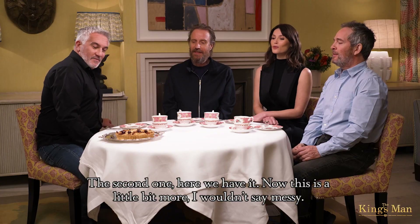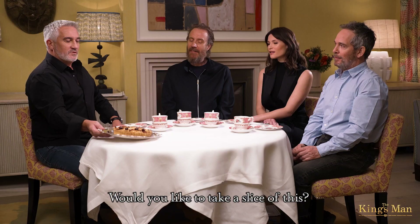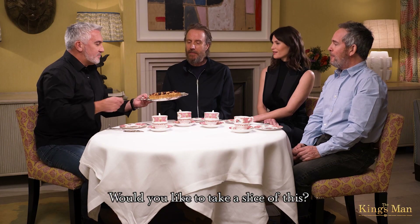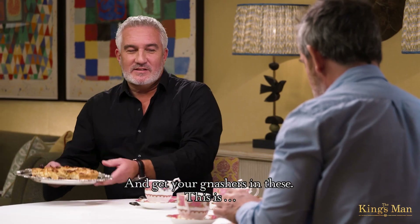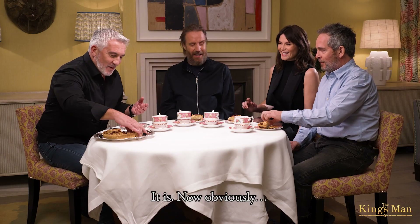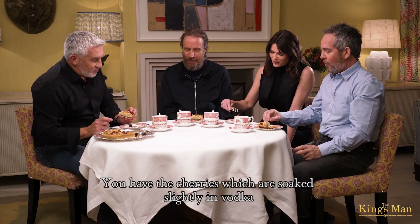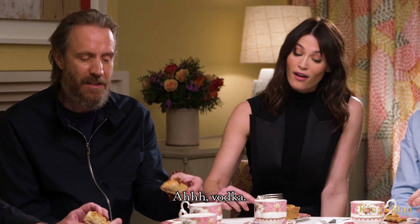The second one — here we have it. Now, this is a little bit more, I wouldn't say messy, I would say informal. Would you like to take a slice of this and get your gnashes in these? This is... oh, that's dangerous. Dangerous. It is. Volatile. This looks more like the classic one. You have the cherries, which are soaked slightly in vodka. There's a little hint.